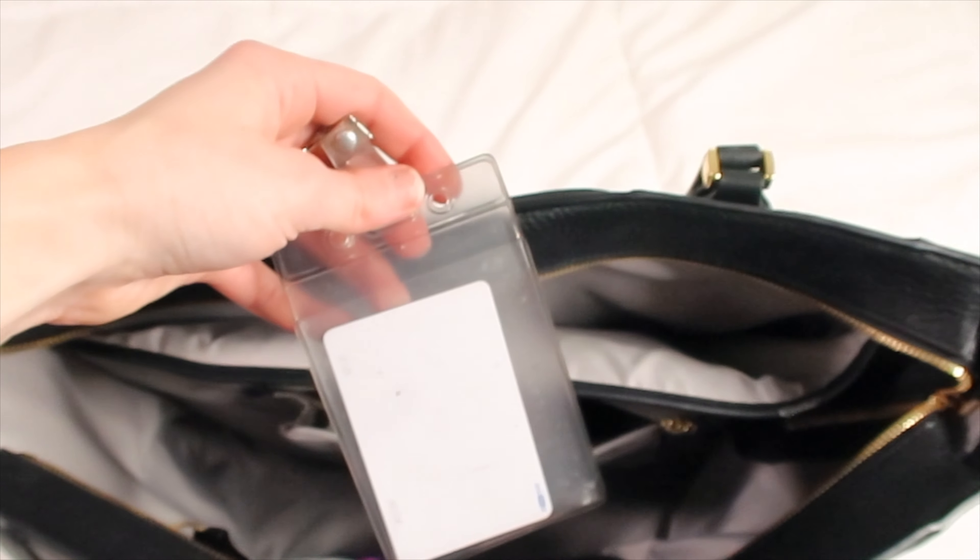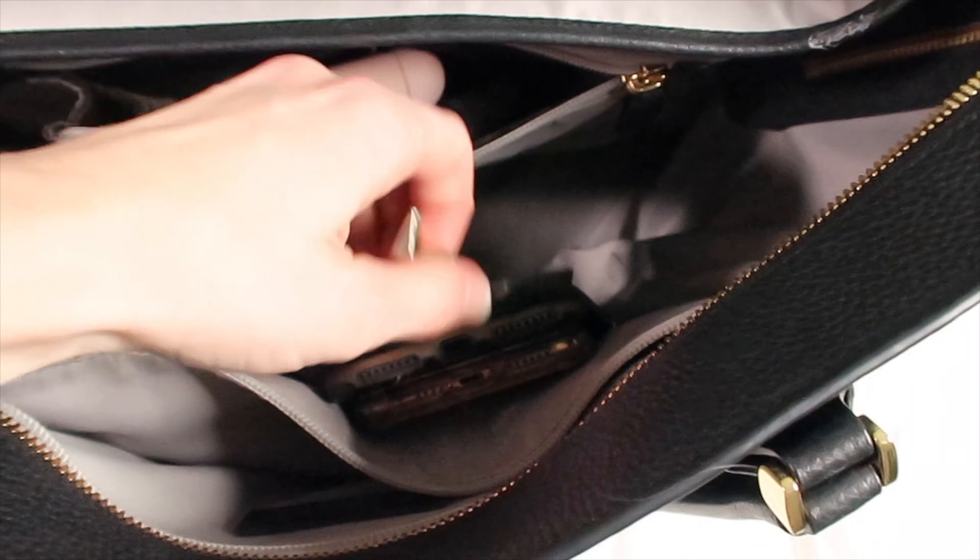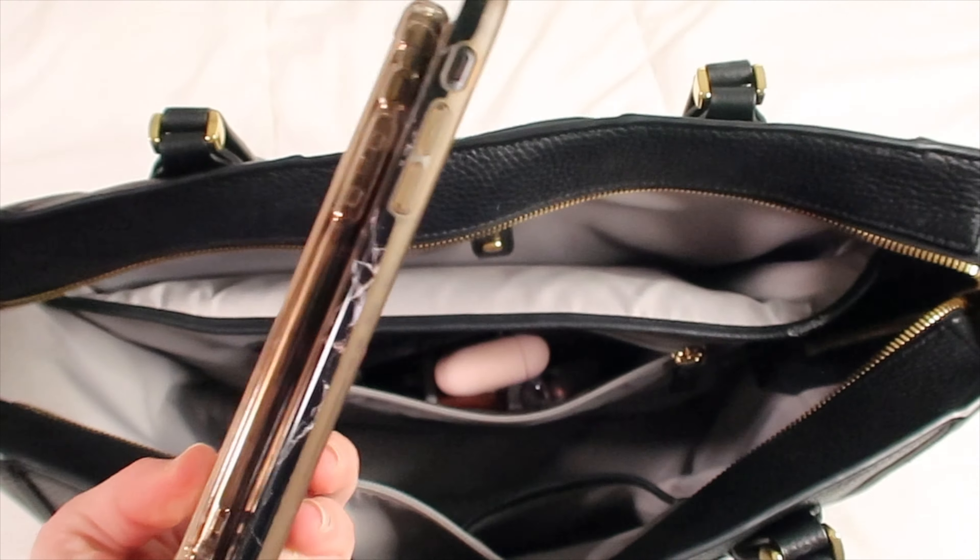In the little side pockets towards the front of the bag, first I have my work badge — the badge I need to get into my building at work. I keep it in an easy-to-reach area so I can grab it quickly walking in, and put it directly back in the pouch when leaving so I don't lose it or forget it the next day.